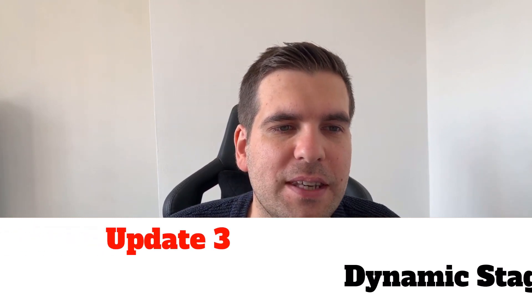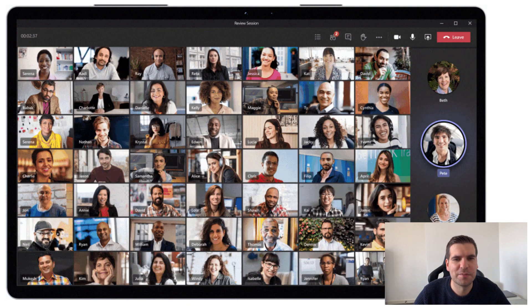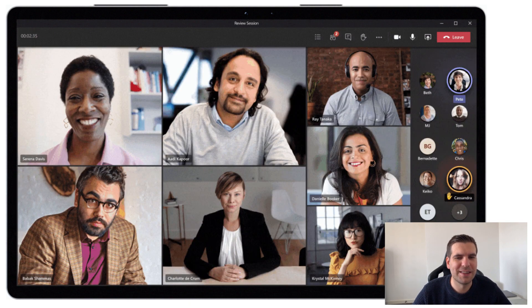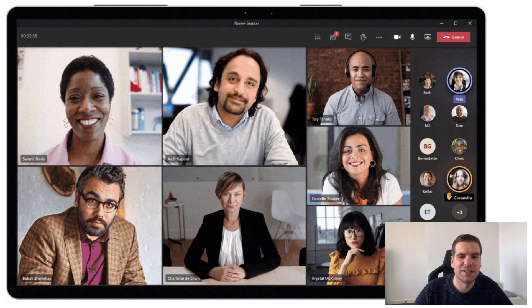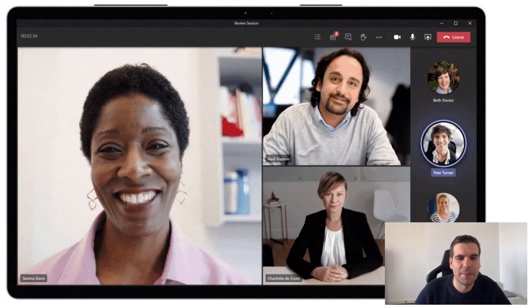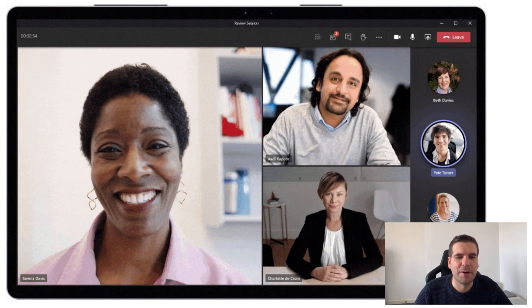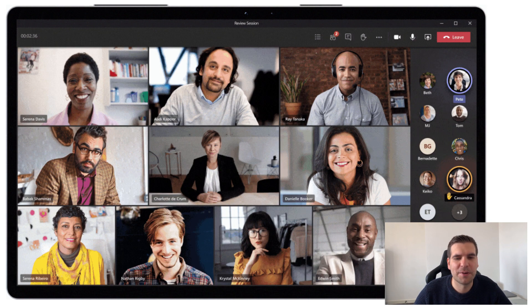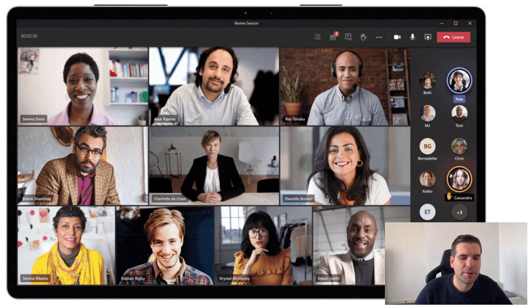The next update is the Dynamic Stage — dynamic layout and sizing of video feeds. It allows use of maximum screen space and lets you optimize layouts based on how many camera feeds you have. If you're presenting, you can still see other members in the meeting. It basically allows customization of the meeting layout.